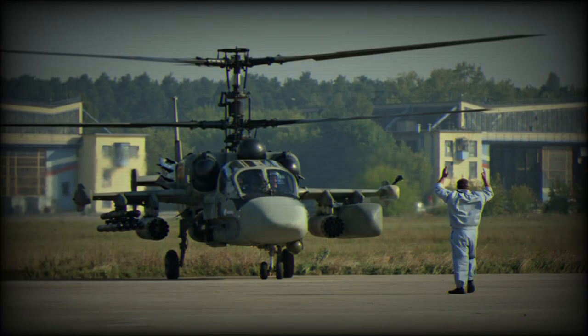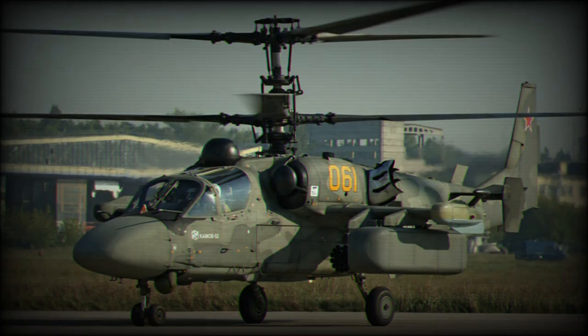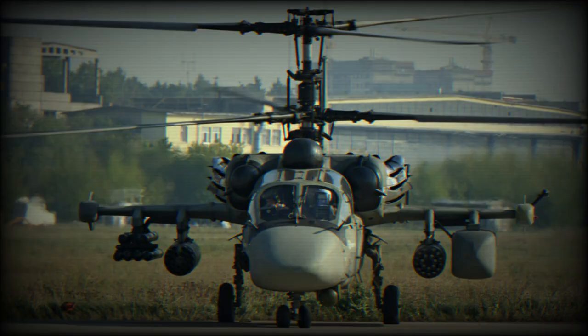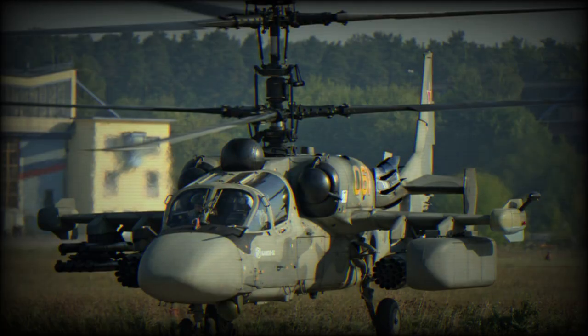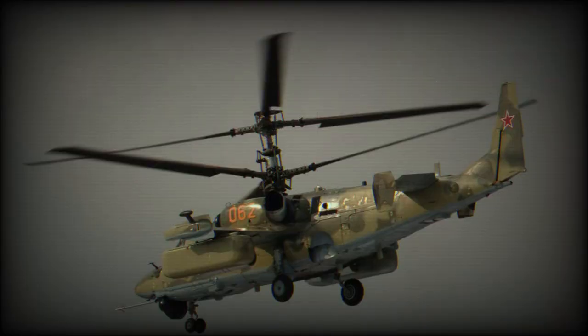The Ka-52 retains all combat capabilities of its predecessor, the Ka-50. It is armed with a side-mounted 30mm cannon. There are six external hardpoints for different combinations of weapons, including anti-tank missiles, air-to-air missiles, and pods with unguided rockets. For anti-armour missions it is armed with up to 12 Vikhr ATGMs, which have a range of up to 10,000 m and penetrate up to 1,000 mm of steel armor behind explosive reactive armor.